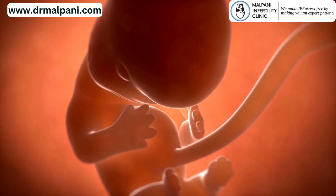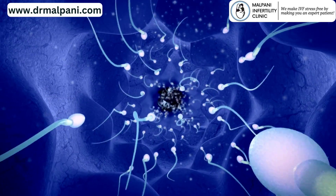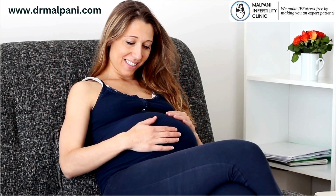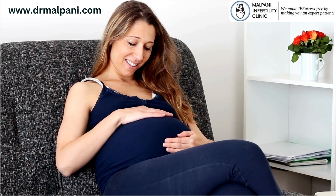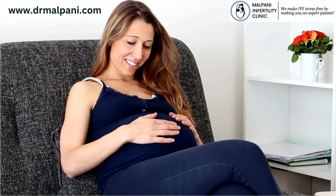In summary, the journey of sperm from the vagina to the fallopian tubes is a remarkable series of events that requires synchronized interactions between sperm, female reproductive structures, hormonal changes, and precise timing. This complex journey ultimately leads to the possibility of fertilization and the beginning of a new life.